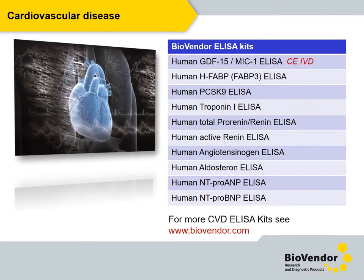I would like to talk about biomarkers of cardiovascular disease and will tell you which of our immunoassays are really relevant in diagnosis and research of cardiovascular disorders.